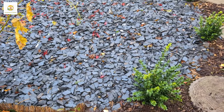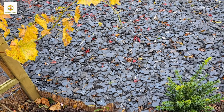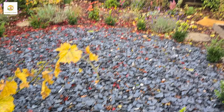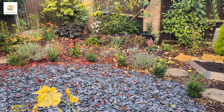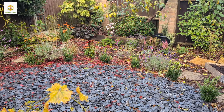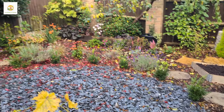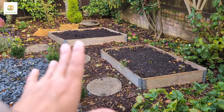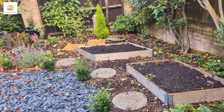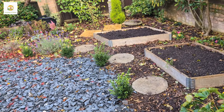My plan now is to have evergreens for year-round interest and put perennials in between for spring, summer, and autumn interest. That corner is quite shady so I have shade-tolerant plants there. This side gets a little bit of sun so I have got raised beds here where I can try to grow some vegetables.